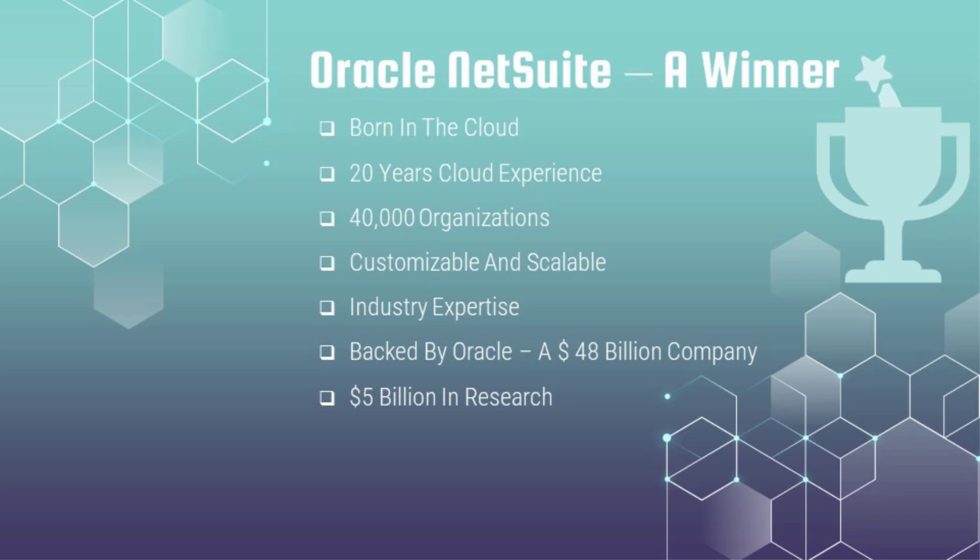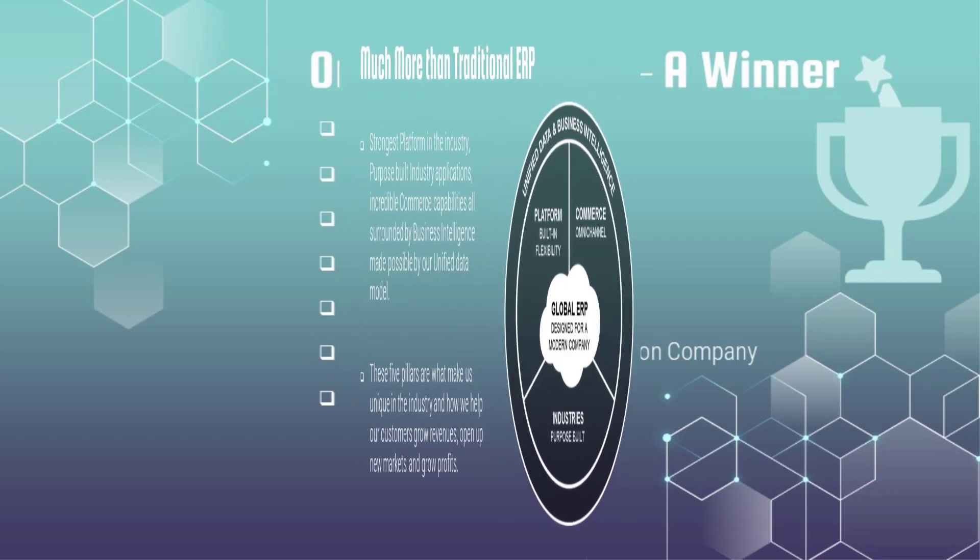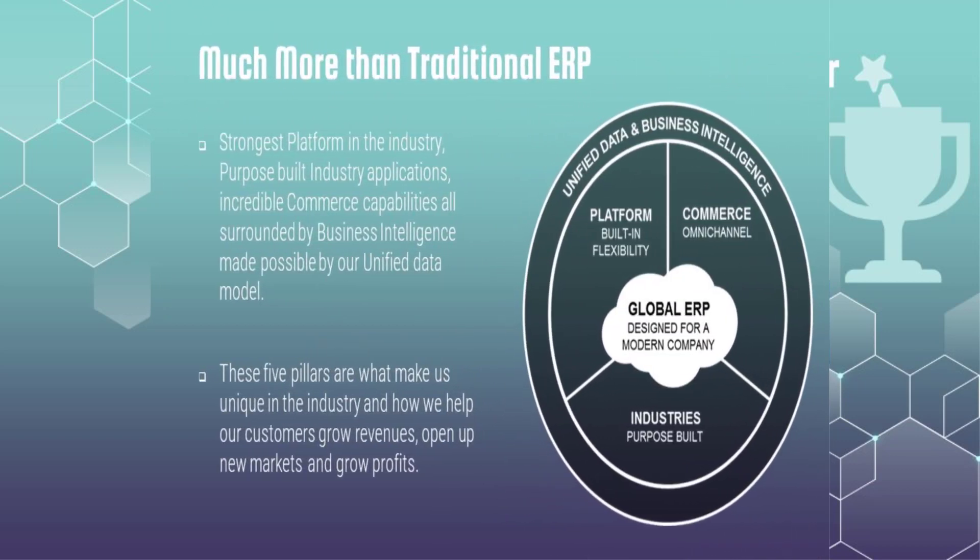NetSuite was born in the cloud — unlike other ERP products that have just tweaked or hosted their existing solutions on the cloud. This is not a hosted solution, and there is a clear difference: when a solution is hosted, the efficiency, transaction speed, and other attributes tied to the software design are not comparable to a solution actually designed for the cloud. Oracle NetSuite being born in the cloud is a very important aspect.